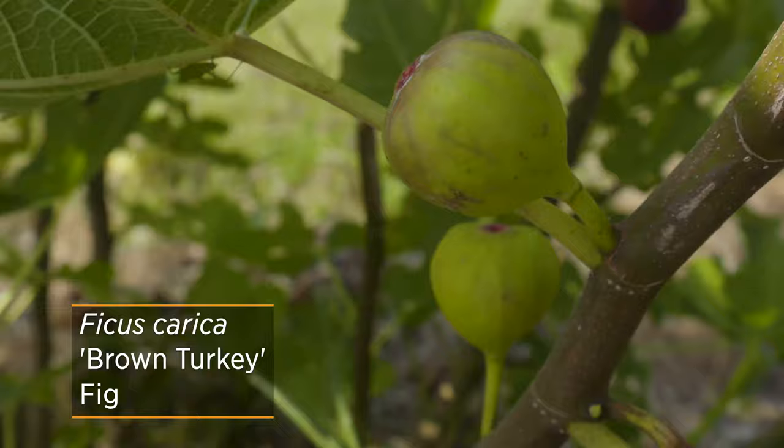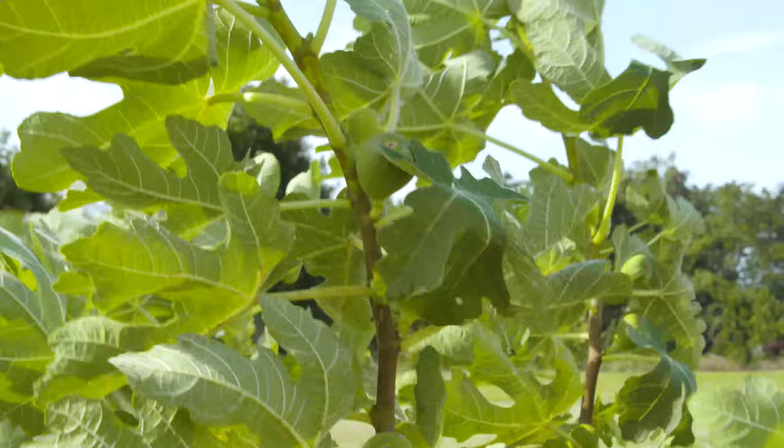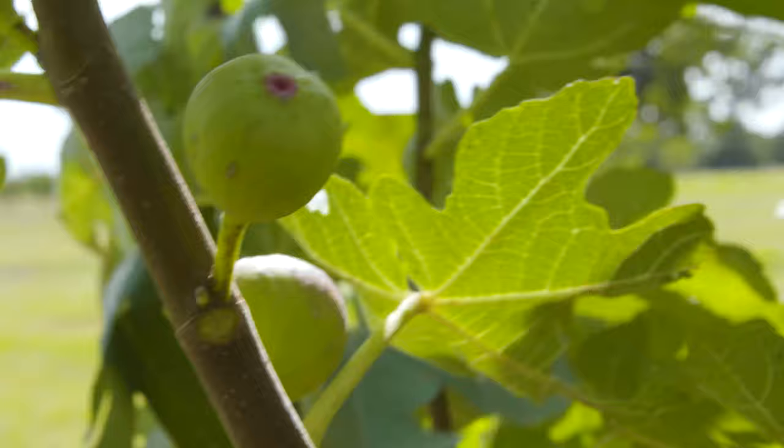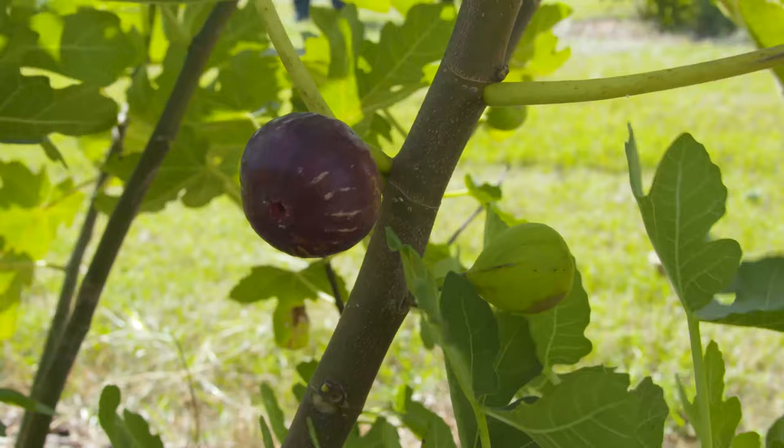We might go ahead and pinch out the top of these shoots if we want to send more energy into ripening that fruit. Or you might thin out some of the shoots if they have an abundance of new shoots — leave maybe seven or eight of the most vigorous and have those put all the energy into ripening the fruits.